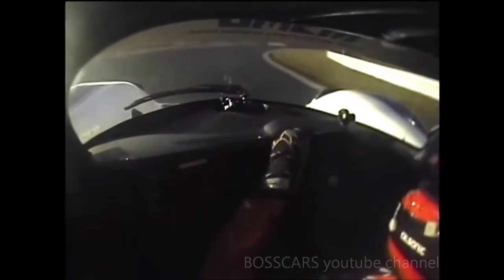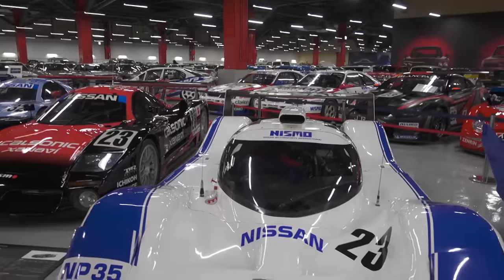This is a 3.5-liter V12, naturally aspirated, 630 horsepower at 12,000 RPM — versus 14,000. 14,000 RPM. Because race car. Sound is good. That's the understatement of the day — that should be a t-shirt. Hashtag sound is good.